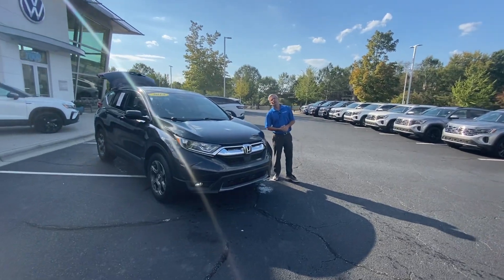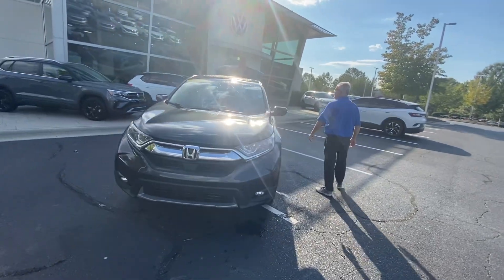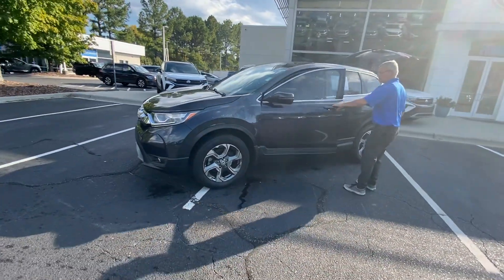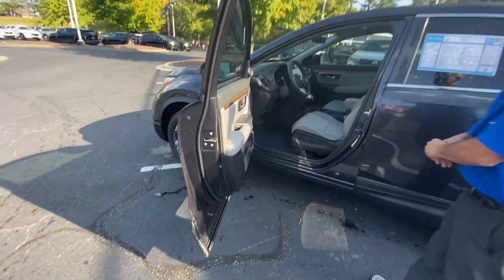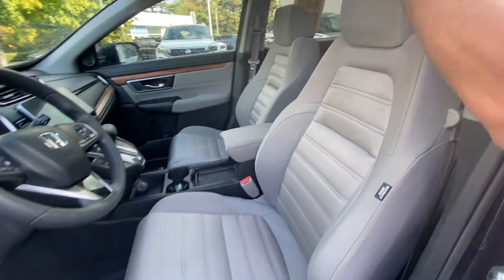Good afternoon, Robert. My name is Christian with Carolina Volkswagen and this is our 2018 Honda CR-V EX. This vehicle comes equipped with blind spot monitor, power driver seat, EDC, reverse camera, and sunroof.